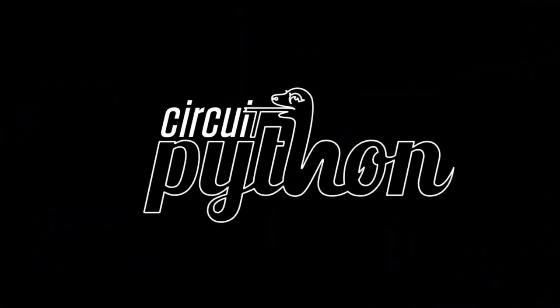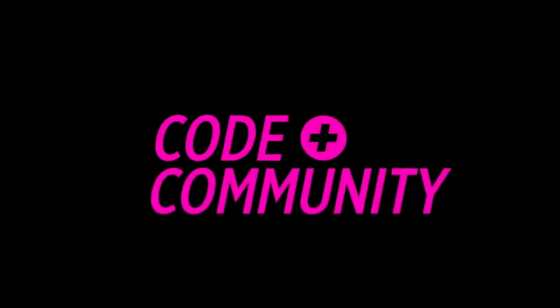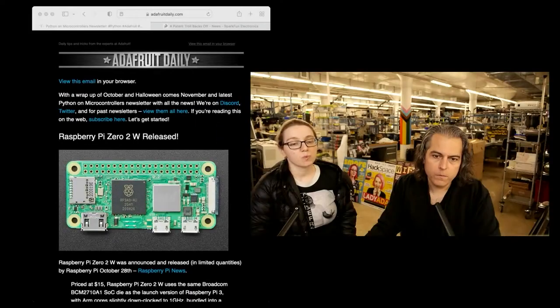All right, it's Python on Hardware time. This week I'm going to do a quick overview of the newsletter. You've got to sign up. We don't spam. It's a separate website — it never touches your customer account. It's adafruitdaily.com.